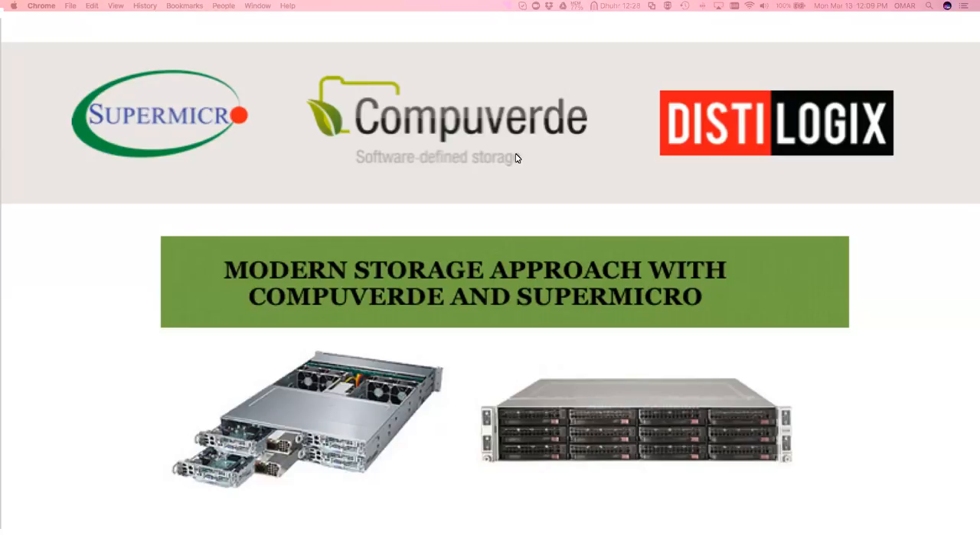In today's webinar we're going to look at Supermicro first — Fahed will present a little bit on Supermicro and what they're doing. Then we'll move over to CompuVerdi to go over the technology and a quick demo of the product. I'll also share some of the combined bundles we've done, specifically the VNAS bundles, and then we'll leave it to questions. Without further ado, I'm going to pass it to Fahed to take us through Supermicro.